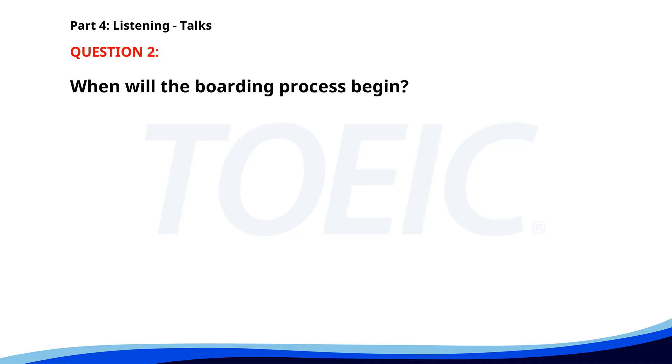Number two. To all passengers, thank you for choosing Global Airways. Our flight will begin boarding in approximately 20 minutes. Please have your boarding passes and identification ready. We appreciate your cooperation. When will the boarding process begin? A. In 20 minutes. B. Immediately. C. In 30 minutes. The correct answer is A. In 20 minutes.